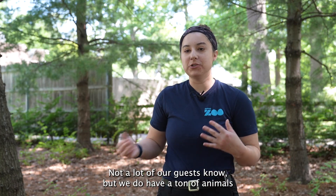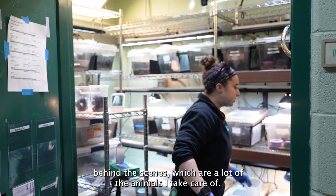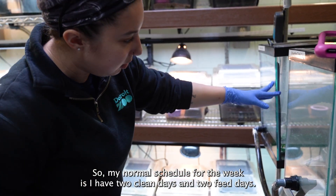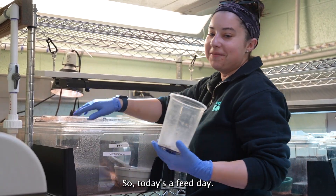Not a lot of our guests know, but we do have a ton of animals behind the scenes, which are a lot of the animals I take care of. My normal schedule for the week is I have two clean days and two feed days. So today is a feed day.